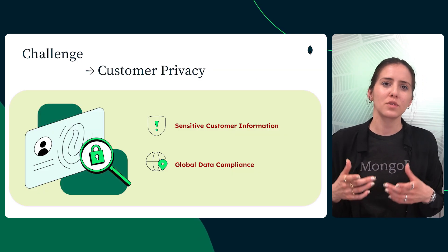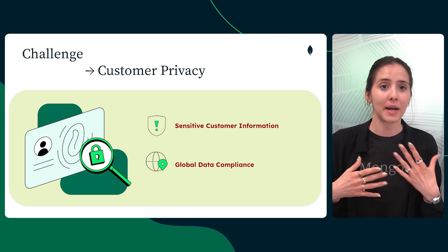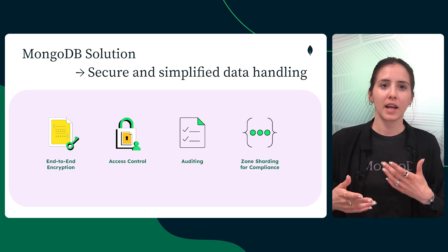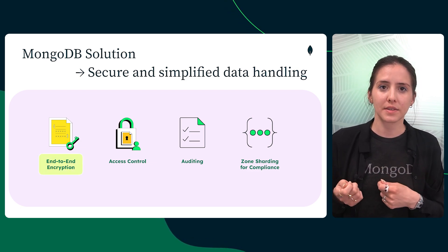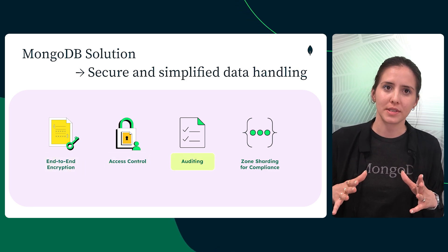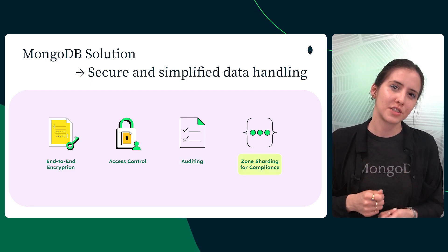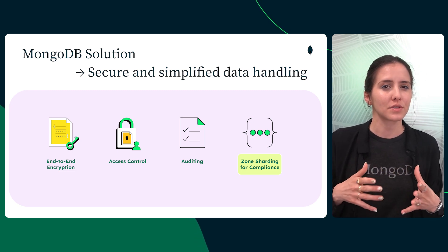Receipts include personal or sensitive customer information, and when a business operates across multiple regions, meeting global standards like GDPR adds extra complexity. MongoDB helps solve this with built-in security features like encryption at rest, in transit, and in use, role-based access control, and auditing. Plus, with zone sharding, your data can be stored close to where it's generated, helping you stay compliant and maintain performance across regions.